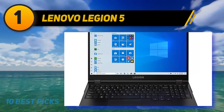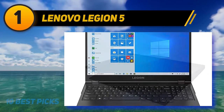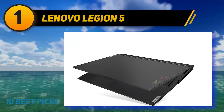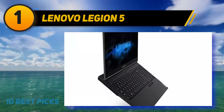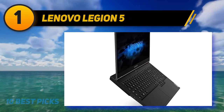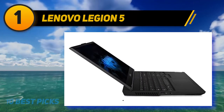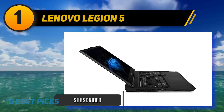And at number 1: the Lenovo Legion 5. Lenovo's gaming laptops are a force to be reckoned with when it comes to video editing on a budget. The Legion 5 offers a combination of power and efficiency to provide performance that video editors can rely on for heavy projects for years to come. An AMD Ryzen 7 4800H processor is at the heart of this computer and runs pretty close to full power regardless of what you use the Legion 5 for.